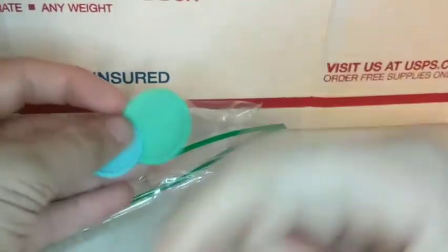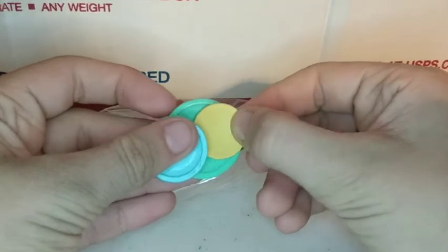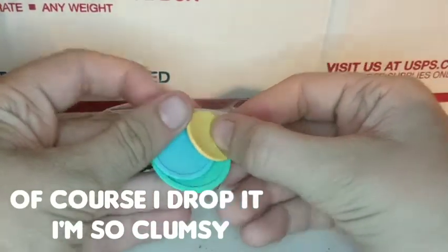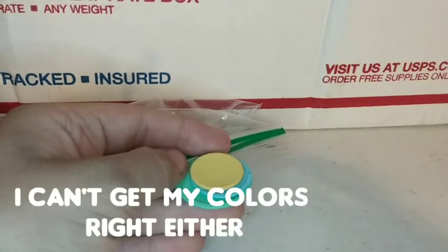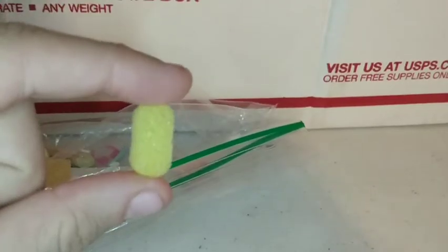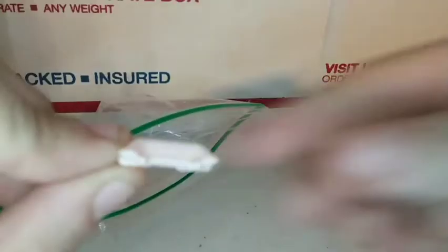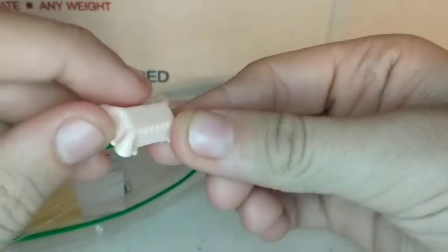These next items are actually plates — we have yellow, green, and blue. The green is the biggest, the blue is medium, and the yellow is the small one. I also have this teeny tiny miniature sponge, and this toilet paper.